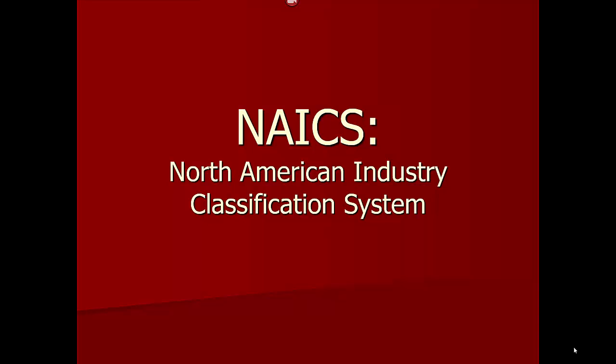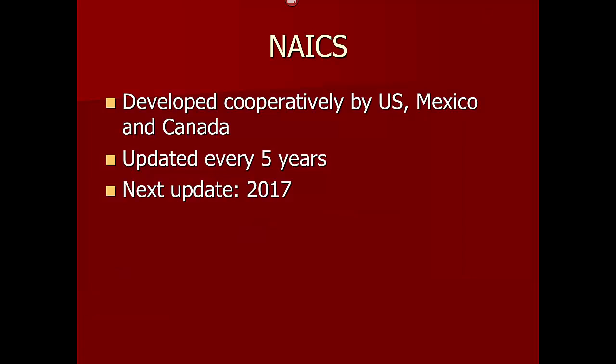This video provides a brief overview of the North American Industry Classification System, pronounced NAICS. NAICS was developed cooperatively by the governments of the United States, Mexico, and Canada. It is updated every five years. The next update will be released at the start of the year 2017.